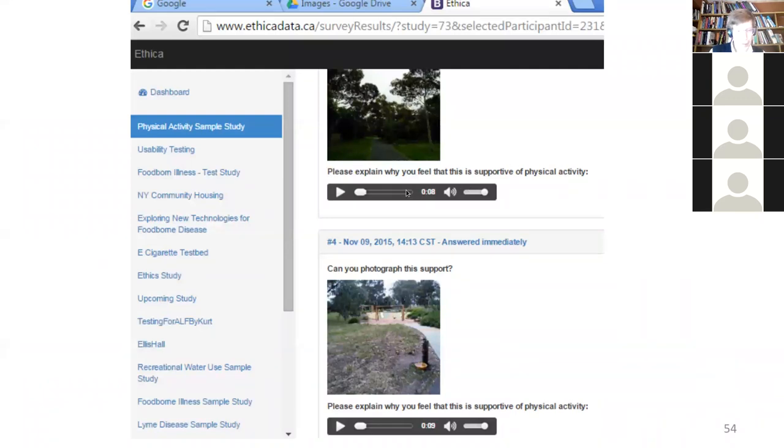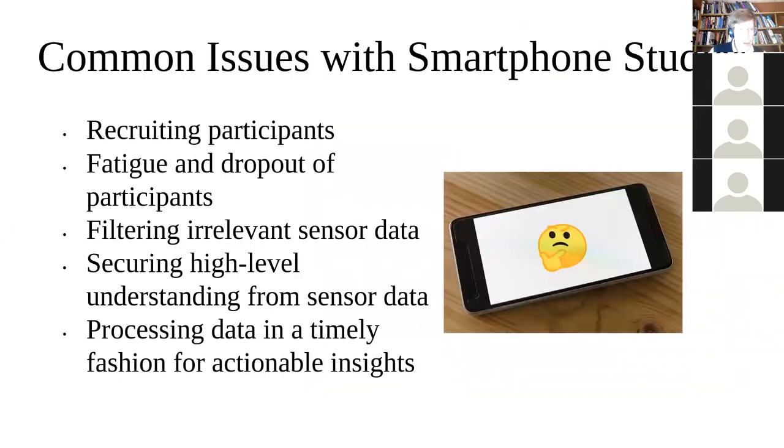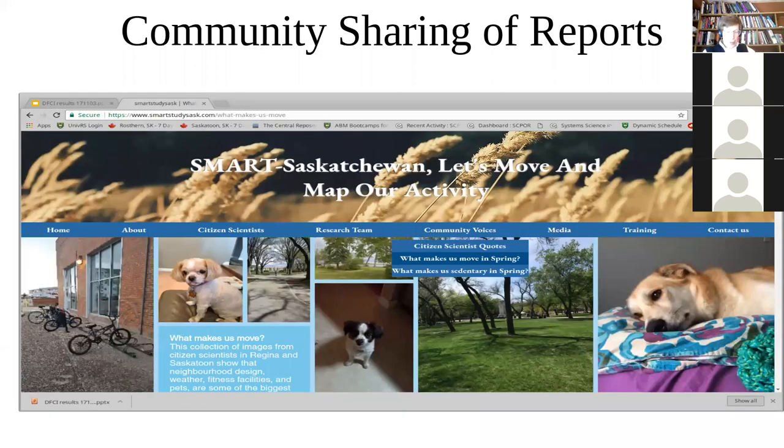Smartphone studies do have challenges: recruiting participants, keeping them engaged, filtering out irrelevant sensor data, and processing that sensor data to make it sensible. Some studies gain great benefit by presenting data back to those who contributed — for example, a study here in Saskatchewan that I helped catalyze, involving physical activity patterns and providing that data back to residents.